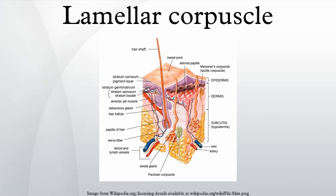Lamellar corpuscles act as very rapidly adapting mechanoreceptors. Groups of corpuscles respond to pressure changes, for example on grasping or releasing an object.